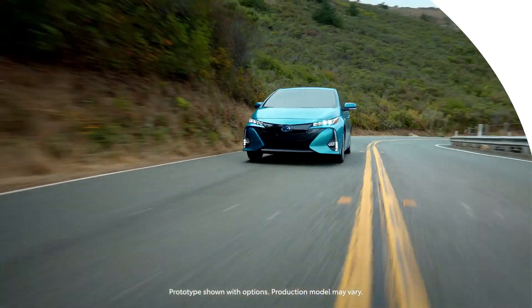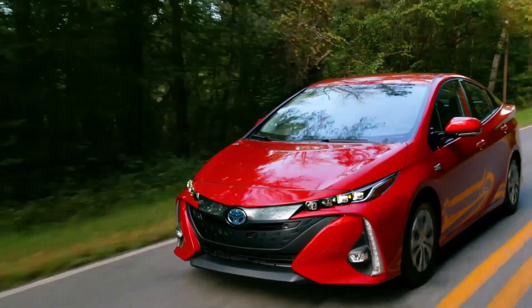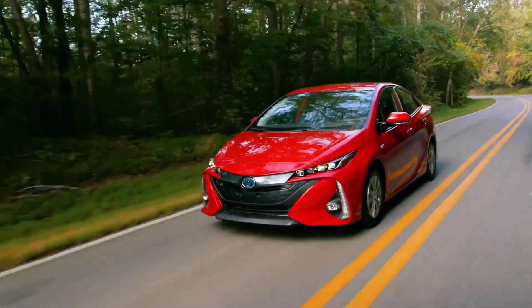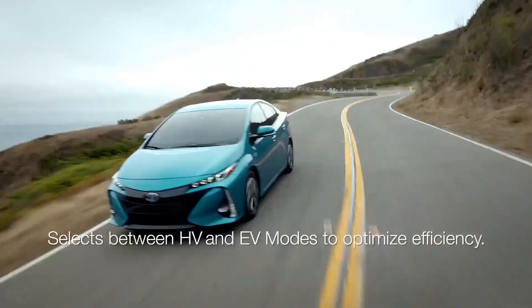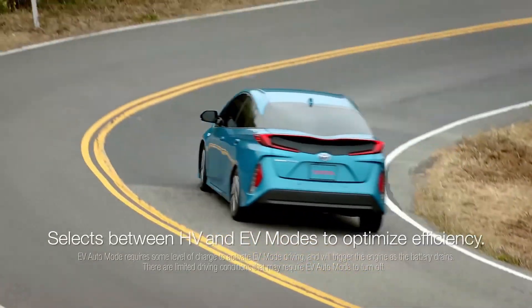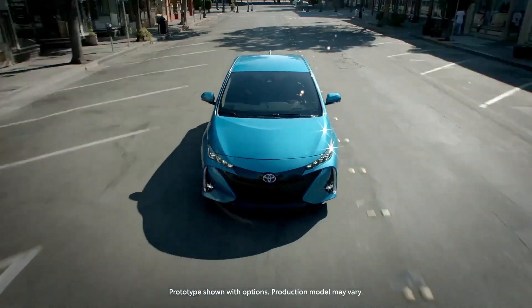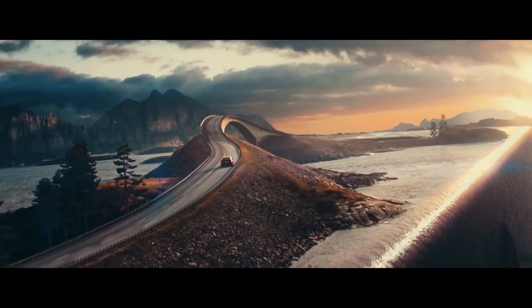Because of its excellent economy and electric-only capabilities, the Prius Prime has a total driving range of 640 miles. Standard features on every Prius Prime include adaptive cruise control, lane-keeping assist, road departure warning with steering help, automatic high beams, roadside assist, forward collision warning, and automated emergency braking.